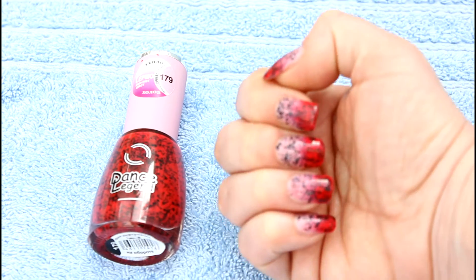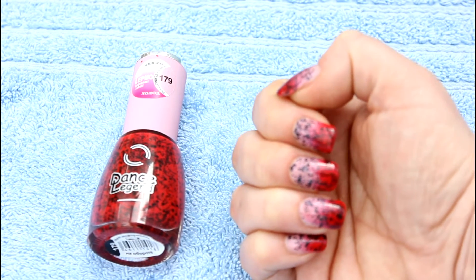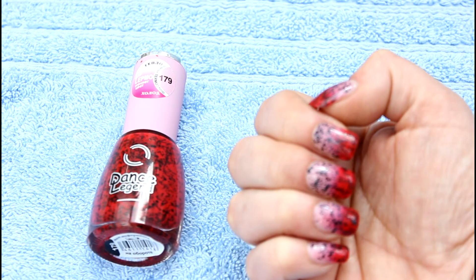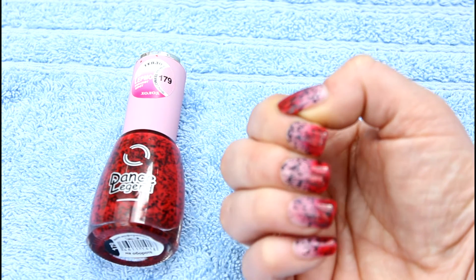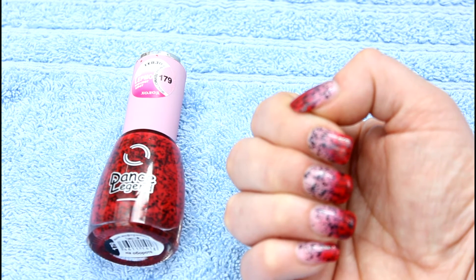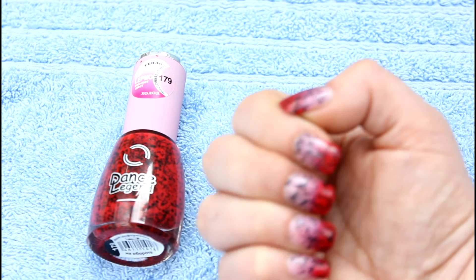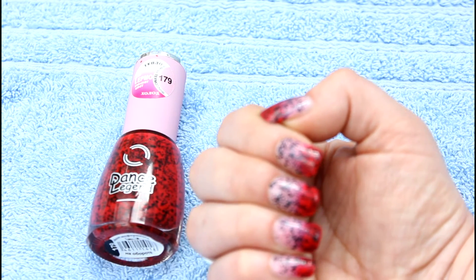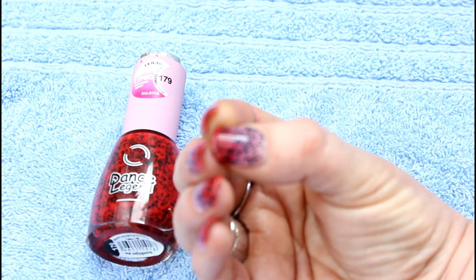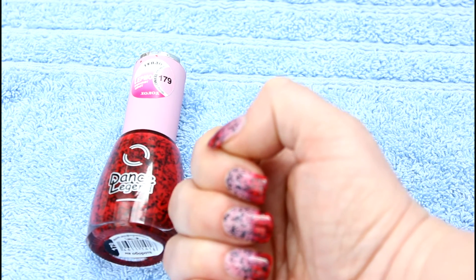This morning I've got another lovely thermal polish to show you. It's a very interesting one. When your nails are cold, the red color becomes dominant — a cherry sort of red with blue undertones, which is very good for skins with a blue undertone. When it gets warmer, it goes white but not completely white. It also has little black bits of confetti in it, which makes it look very interesting. I'm going to come in close so you can see it really well.